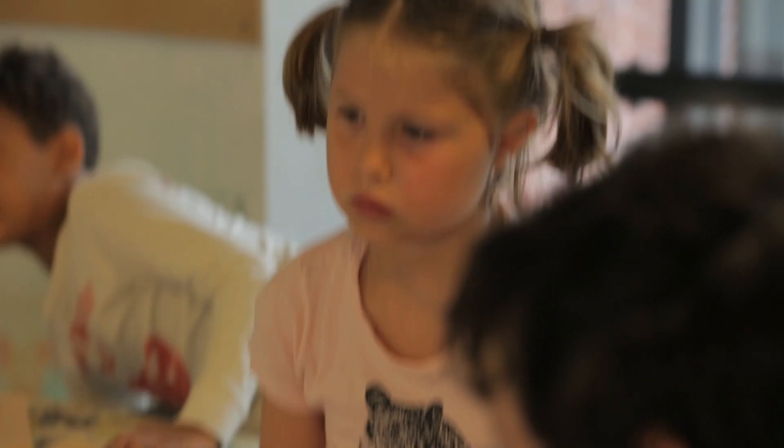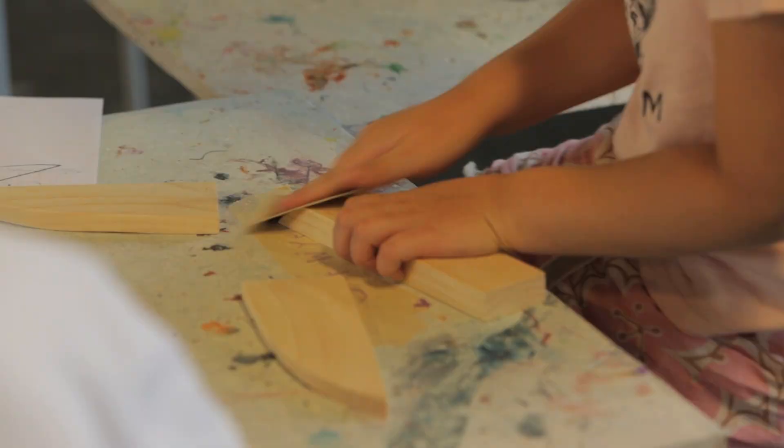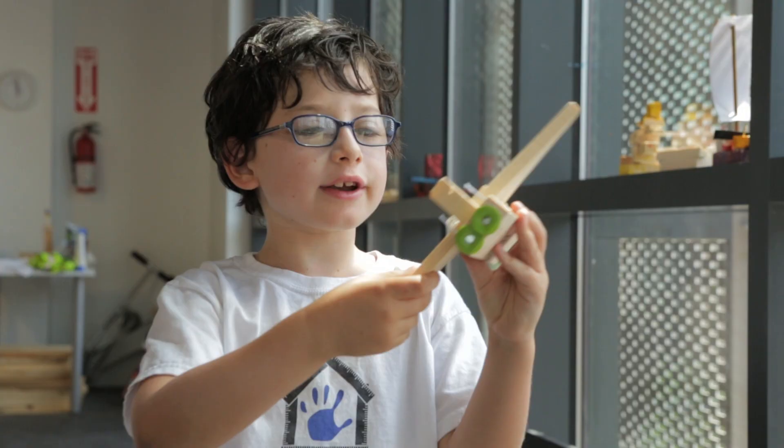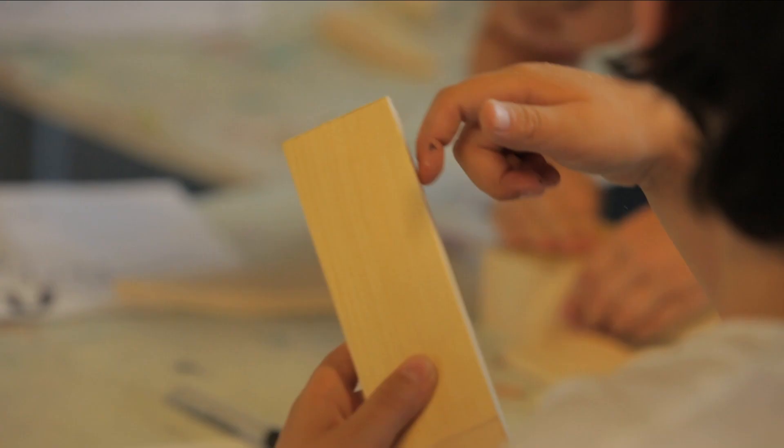Before we had our hammers and our nails, we gotta sand. It's very important. Sanding is a big part of the process. I sanded this thing a lot. I work on it my best. So smooth.